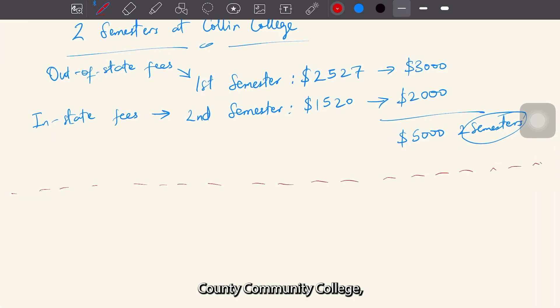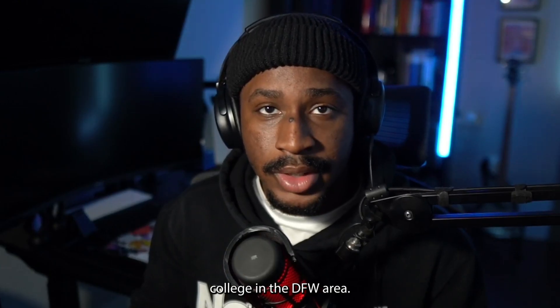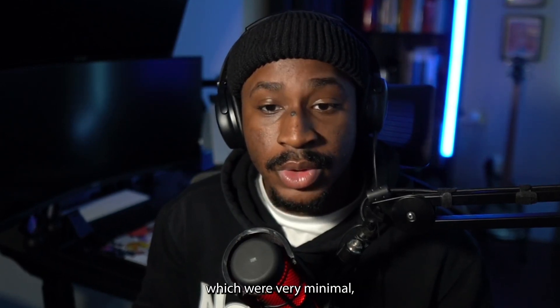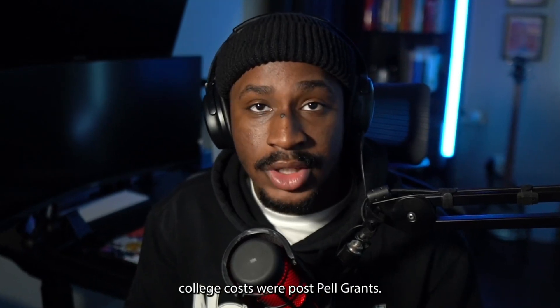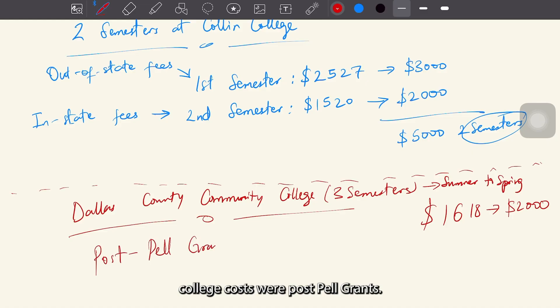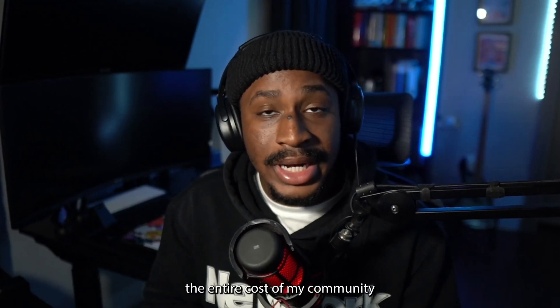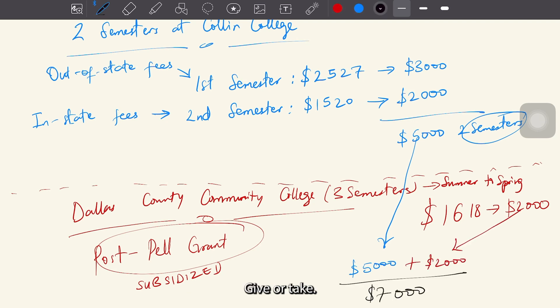After this, I transferred to Dallas County Community College, which is also a local community college in the DFW area. In the three semesters that I spent at Dallas College from summer to spring, I only spent $1,618. Factoring other resources, which were very minimal, this ended up costing me $2,000. Also bear in mind that Dallas College costs were post-Pell Grant, so this really subsidized the cost to a very bearable minimum. So in total, the entire cost of my community college education for roughly two years amounted to an estimated $7,000, give or take.